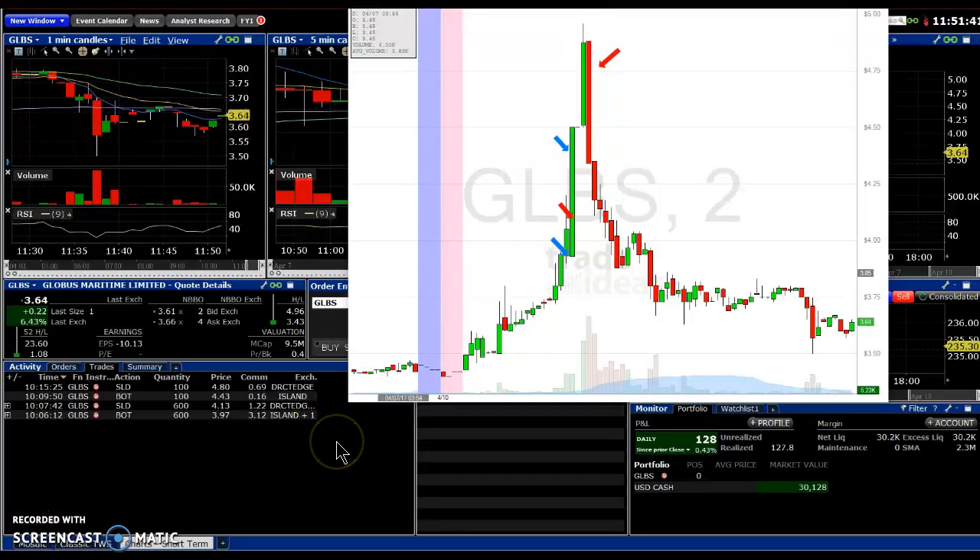Hi guys, this is day three of the 1K challenge. Just took two trades today. I'm going to keep this really short, hopefully get in under 60 seconds. There's my P&L, $128 for the day.